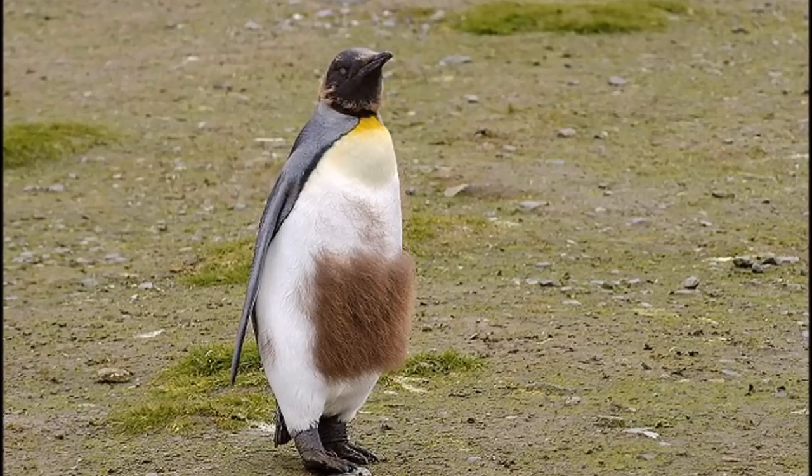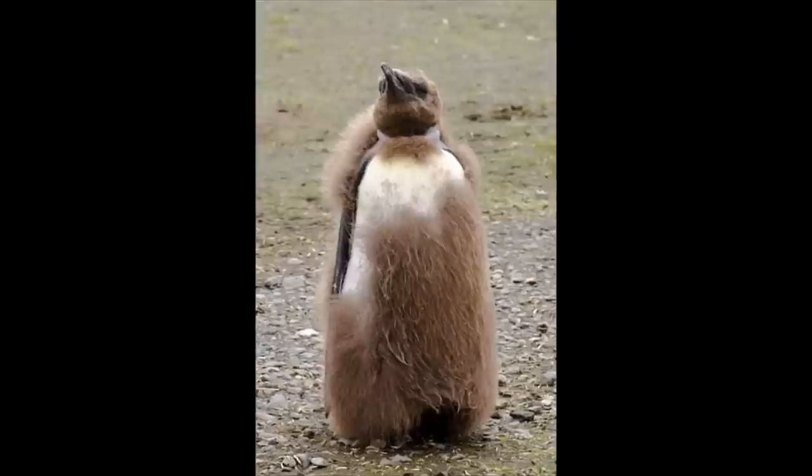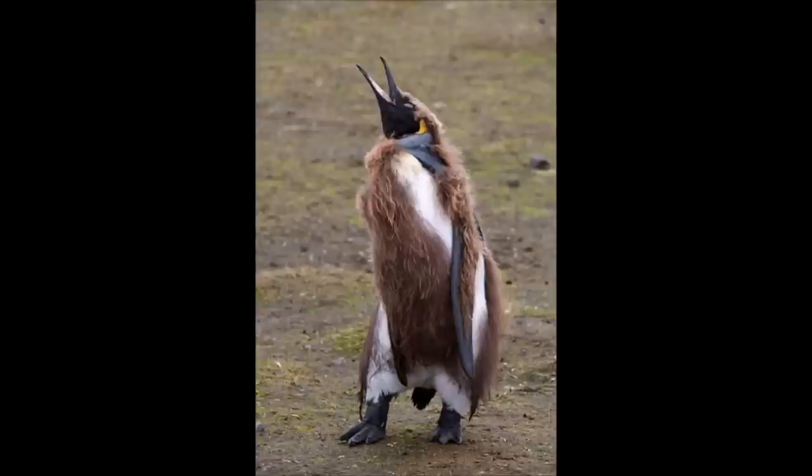At South Georgia Island, photographer Sergei Kokinsky captured mesmerizing images of young king penguins. Looking like they need a shave, the penguins are actually going through a process called molting.